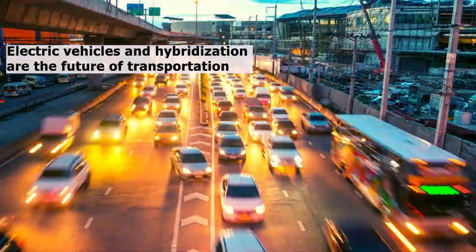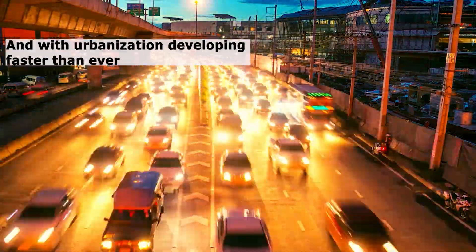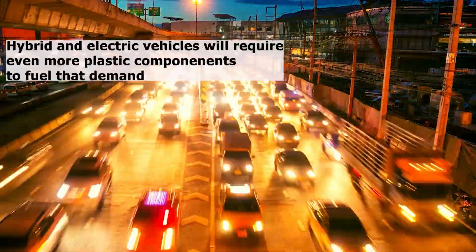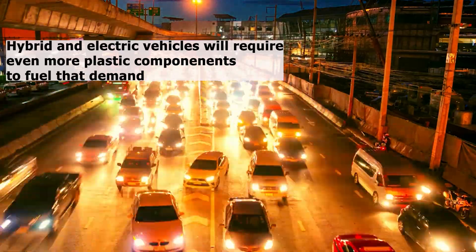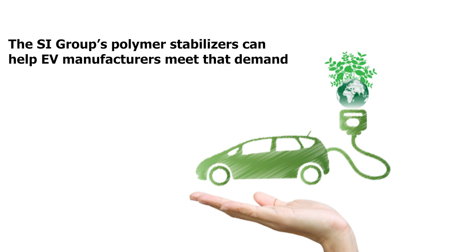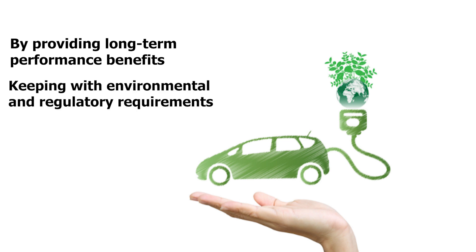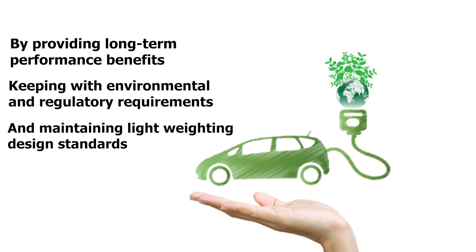Electric vehicles and hybridization are the future of transportation. And with urbanization developing faster than ever, hybrid and electric vehicles will require even more plastic components to fuel that demand. The SI Group's Polymer Stabilizers can help EV manufacturers meet that demand by providing long-term performance benefits, keeping with environmental and regulatory requirements, and maintaining light-weighing design standards.